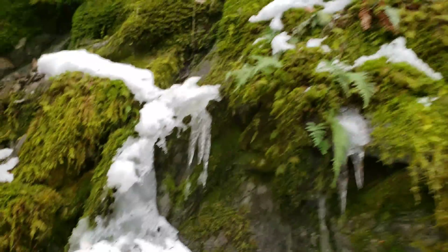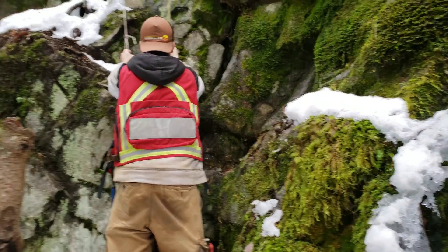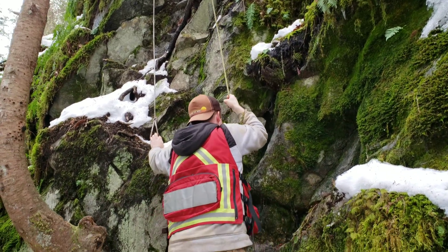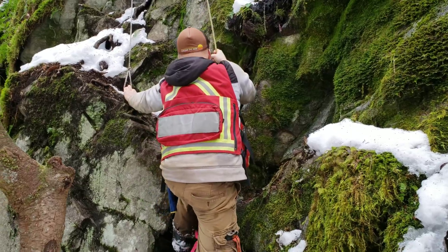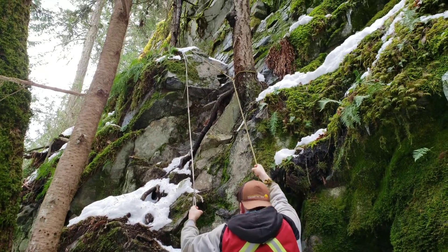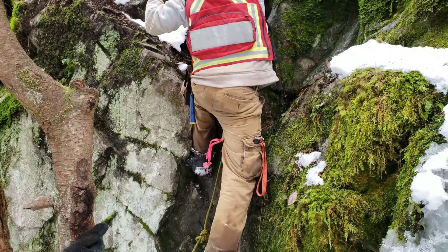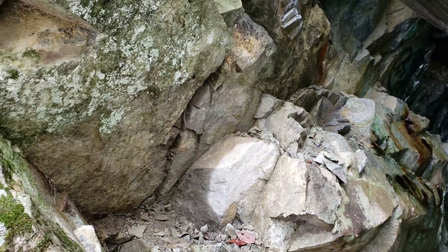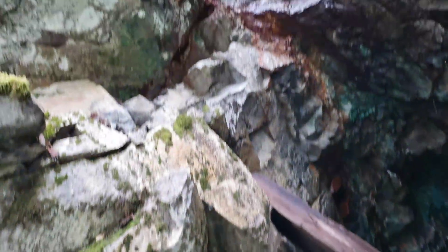We fired a couple of bear bangers in there and nothing came out, so we're going to go up to the top entrance just to make sure nothing comes out on us if there's a bear or anything in there. We've got to climb up here with the sketchy rope. All right, we made it — we're going to need to get a rope ladder or something better. That was a little sketchy.